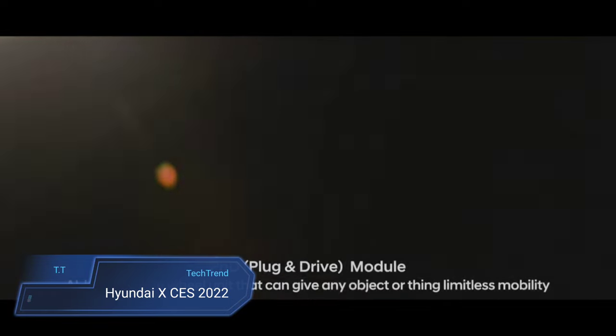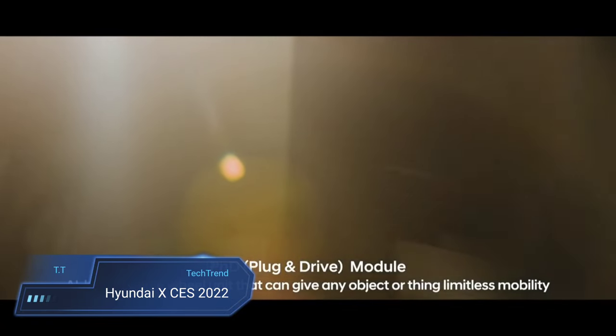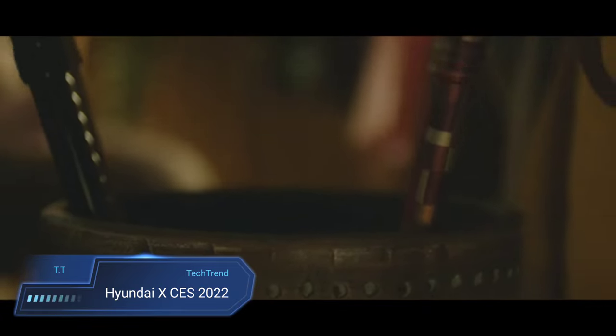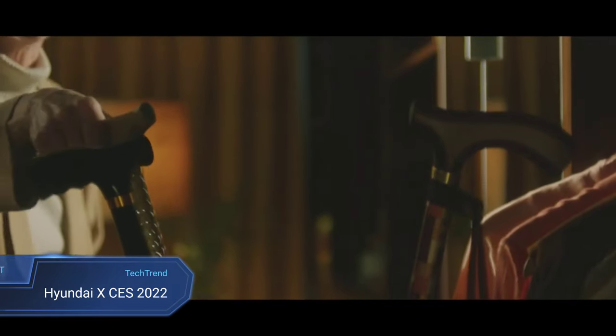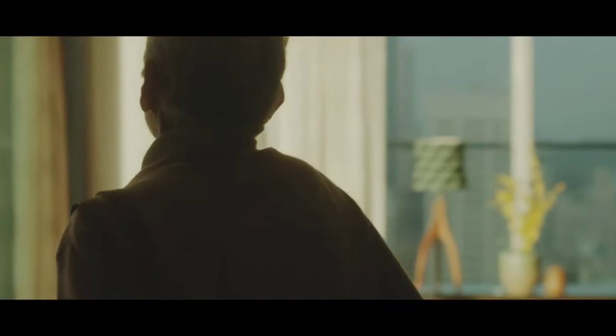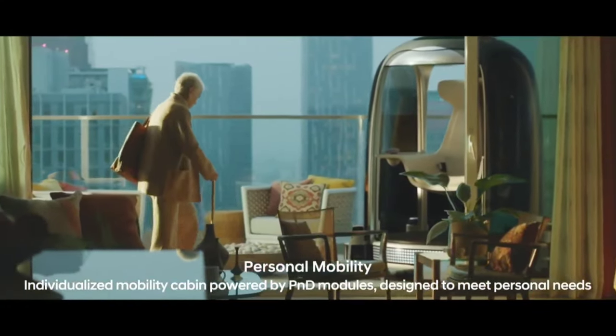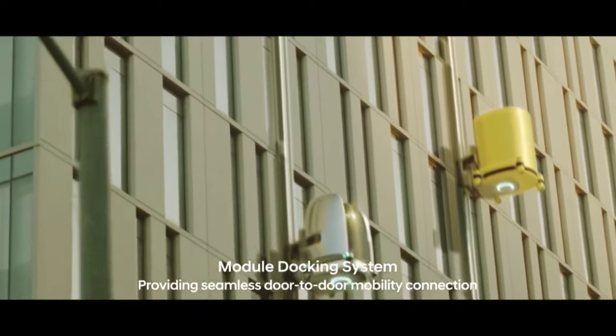Hyundai Koi CES 2022. Hyundai's vision of metamobility, unveiled at CES 2022, promises to revolutionize human potential by integrating robotics, AI and cutting-edge mobility solutions. Their theme, Expanding Human Reach, encapsulates a future where technology extends beyond traditional boundaries, empowering individuals to achieve more. With a focus on safety, productivity and enhancing quality of life, Hyundai envisions a world where robotics seamlessly integrate into daily life.